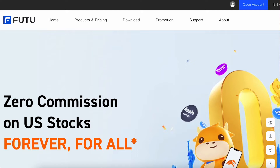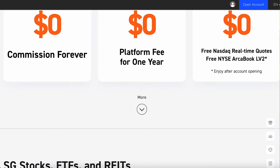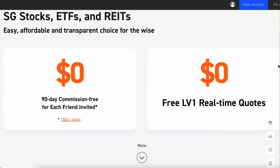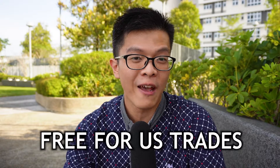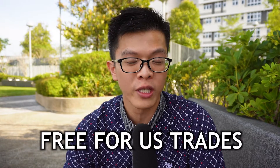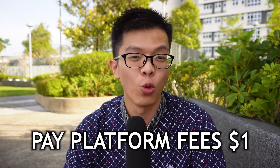Now let's talk about the next favorite broker: moomoo by Futu Limited. You may have heard the recent news — moomoo became the first broker to offer free commission trades and zero platform fees for the year 2022. That means you don't pay any commission fees for the whole of 2022, and from 2023 onwards you just pay platform fees with no commission fees.